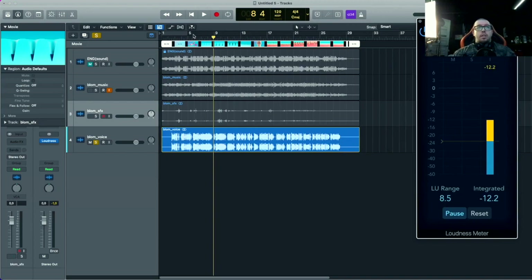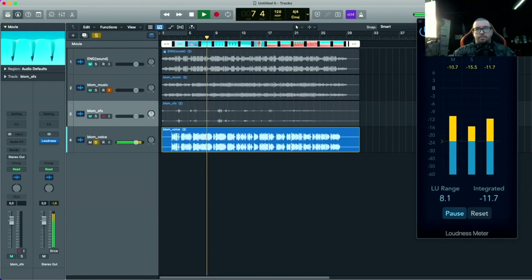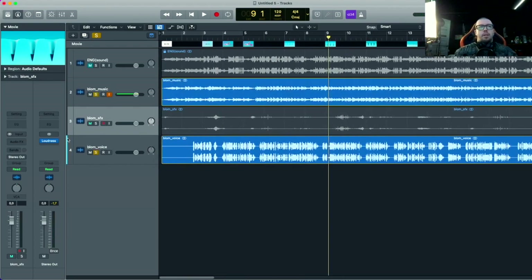Что нам первостепенно нужно сделать? Нам необходимо прослушать голос и понять по громкости. По громкости он достаточно громко у нас выведен — это минус 12. С учётом того, что у нас всё построено вокруг голоса, мы должны отслушать примерно баланс.